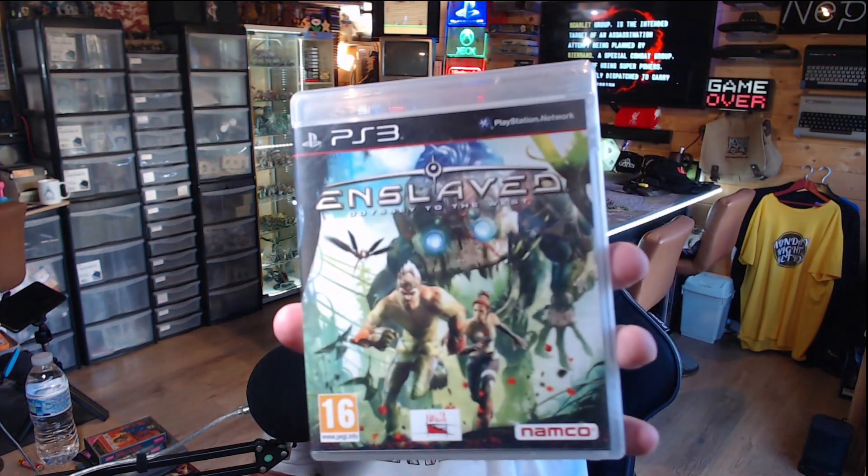First out of the bag is Enslaved on the PS3. I think I actually own this already but it's supposed to be a pretty good game, and it has the manual.